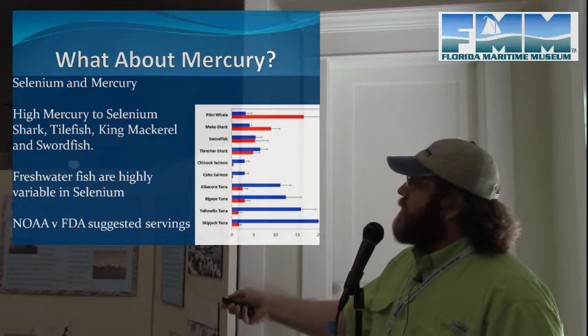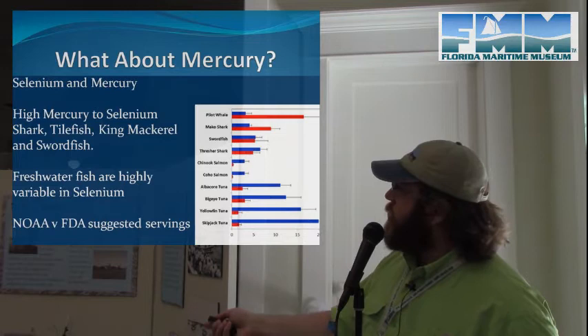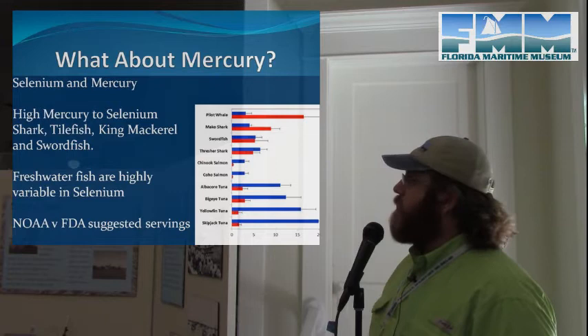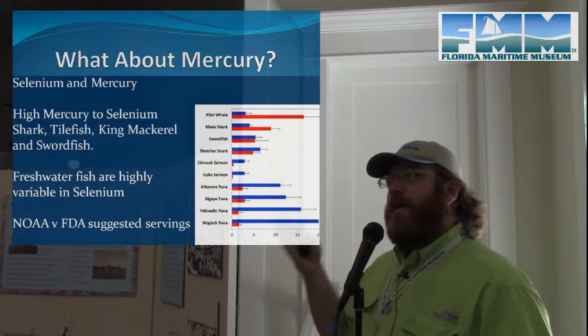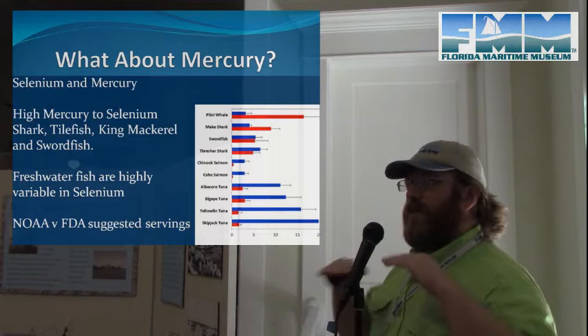The exceptions are sharks, tilefish, king mackerel, and swordfish, which all have high mercury relative to selenium. On a chart, the selenium levels in most species — especially tuna — are far greater than mercury levels, making them very safe to eat. Freshwater fish are highly variable in selenium depending on the body of water and species, so there's not really a base level to work from. The saltwater fish high in mercury tend to be either high-level predators like sharks, king mackerel, and swordfish, or very long-lived fish like tilefish.